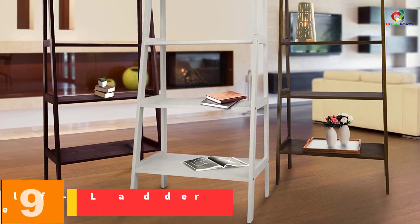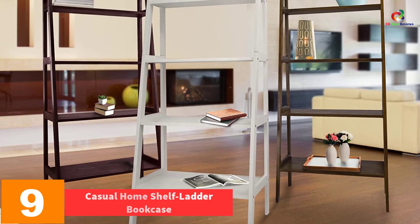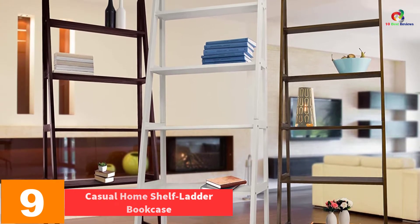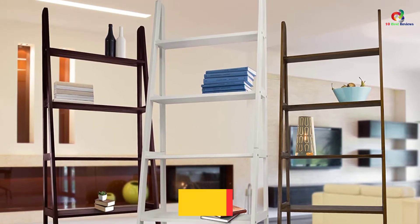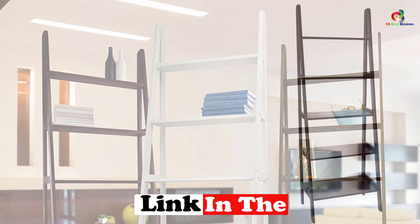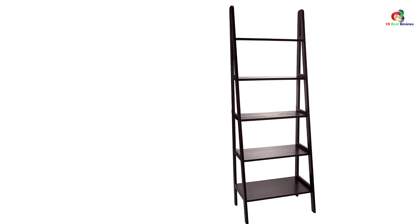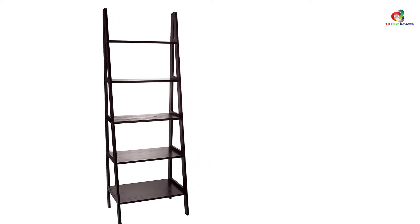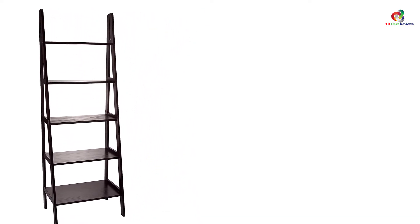Moving on at number 9, we have the Casual Home Shelf Ladder Bookcase. The number of shelves is a key consideration when buying a ladder bookshelf. This one has up to 5 shelves, so it can accommodate more books. The bookcase is about 6 feet tall, making it appropriate for tall displays. Due to its compact design, it provides adequate space suitable for different rooms. Built from solid wood, it is a highly durable ladder bookcase that you will use for years.